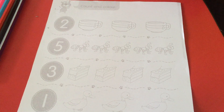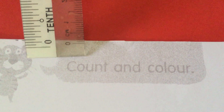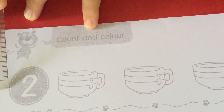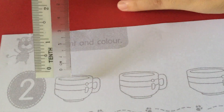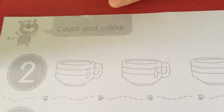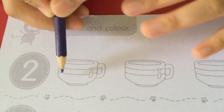Teacher will read out the instruction for you. Count and color. Children, what number is this? Yes, this is number two. So that means you have to color the cups — choose two only. Okay, take your color pencil and color these cups.